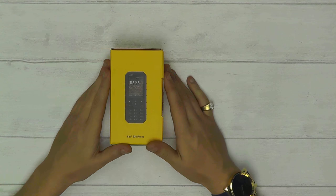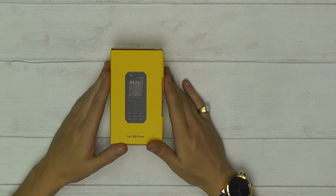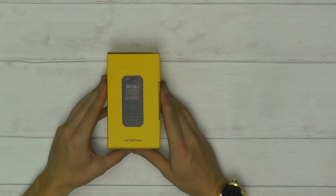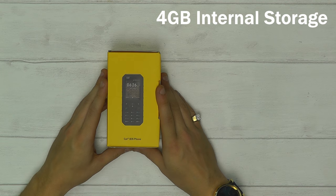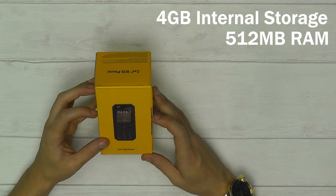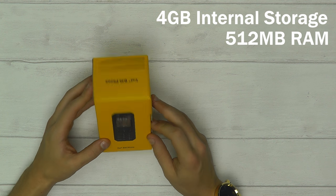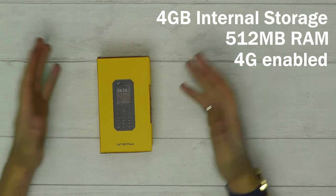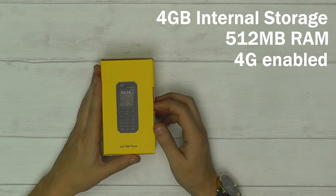Hey guys, Damien here from Clove. Today I'll be showing you the brand new CAT B35, released at the end of September. It's available only in black and one memory size — just four gigabytes of storage and 512 megabytes of RAM. It's not the quickest or largest memory phone in the world, but it's a low-price 4G handset that lets you use Facebook, YouTube, and other smartphone apps — and you can still launch it out the window and it still works fine.